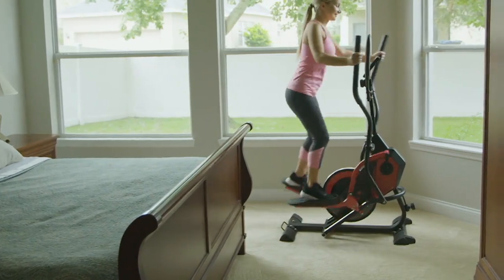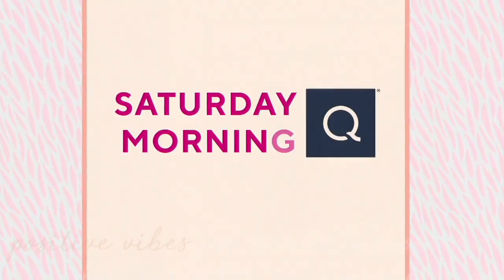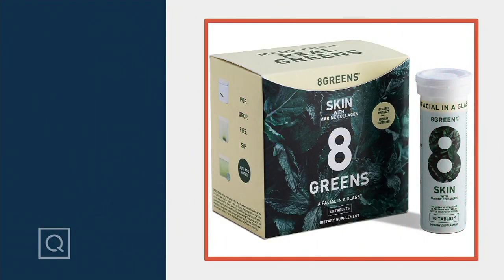We'll have one more fitness item in the show, but speaking of weekend wellness, we've got the launch of a brand new Eight Greens coming up.